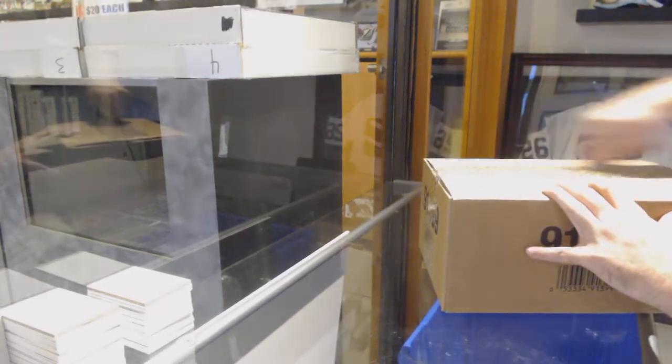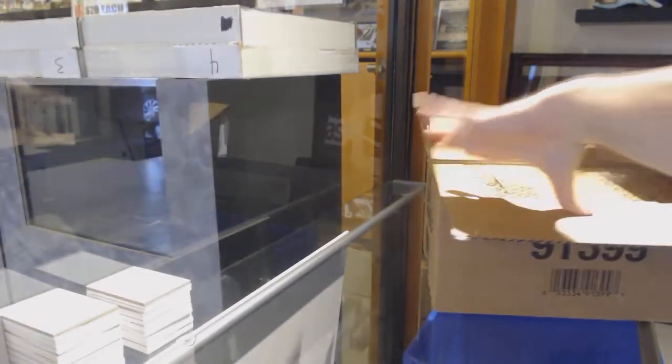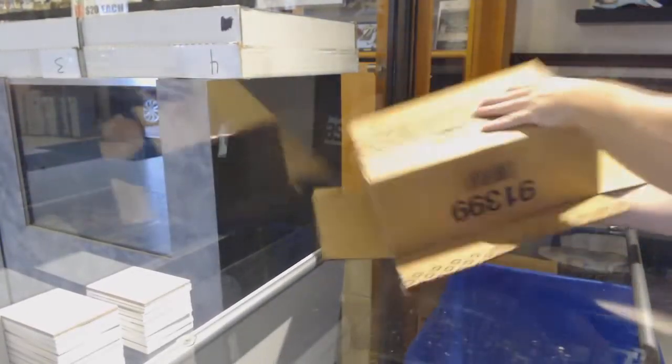Here we go! Starting off with CD break number 10,008. We have the Ultimates.